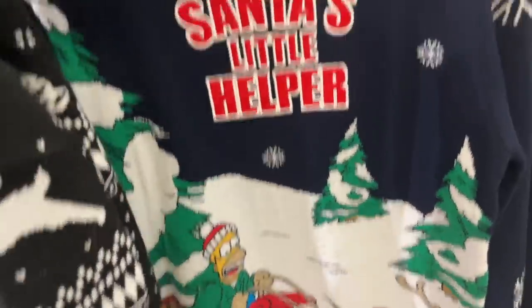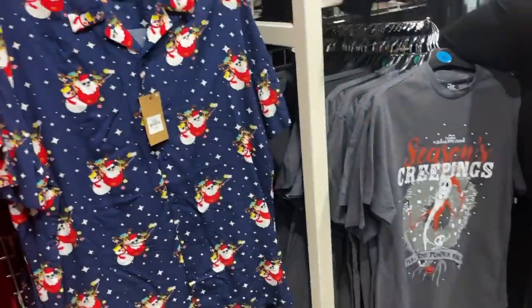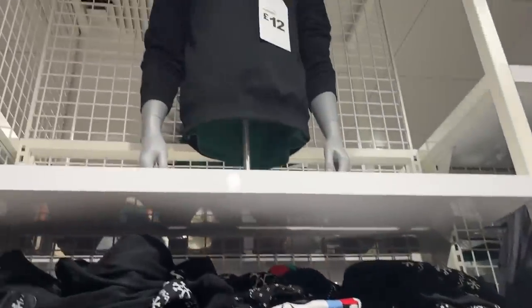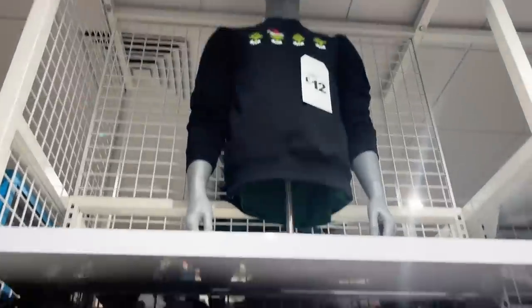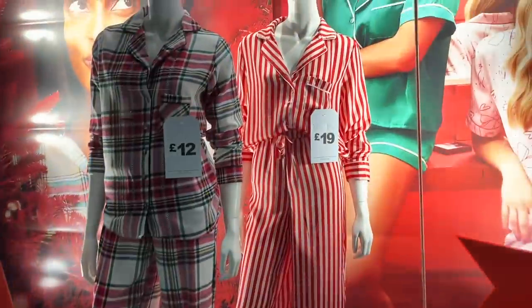Another little look around the menswear — they've got some really cool stuff. Oh, that's really good! They've got shirts as well and some seasonal t-shirts. I want a Grinch sweatshirt. They've also got a matching one to the one I just bought.